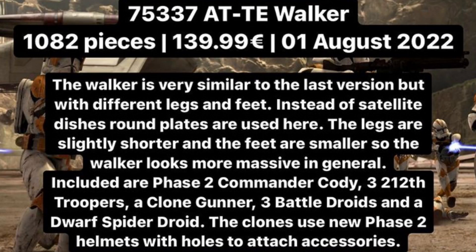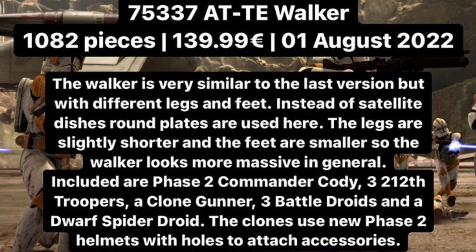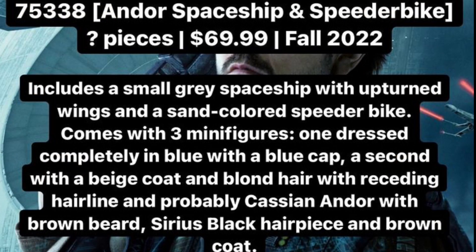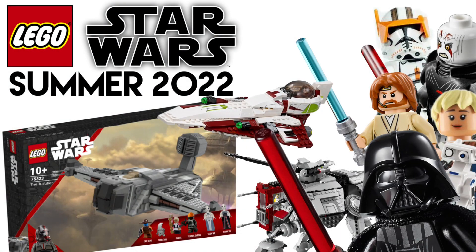75337 is the AT-TE Walker with 1,082 pieces, retailing for $140. This comes with our first Phase 2 Commander Cody, three 212th troopers, three battle droids, and a clone gunner. Finally, 75338 is the Andor spaceship and speeder bike — piece count unknown but will cost $70, releasing in fall. It will possibly be based on a ship seen in the Obi-Wan Kenobi trailer that kind of fits the description.